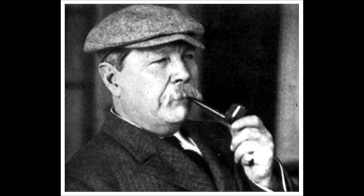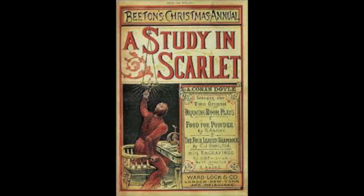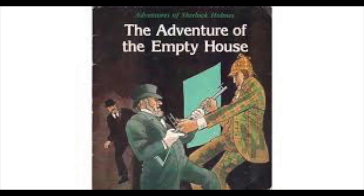Sherlock Holmes has long been considered the greatest fictional detective of all time. He was created by Sir Arthur Conan Doyle in 1887 and featured in the short story A Study in Scarlet. Doyle wrote four Holmes novels and 56 short stories. Holmes was even killed off once, and then public demand forced Doyle to bring Holmes back to life.